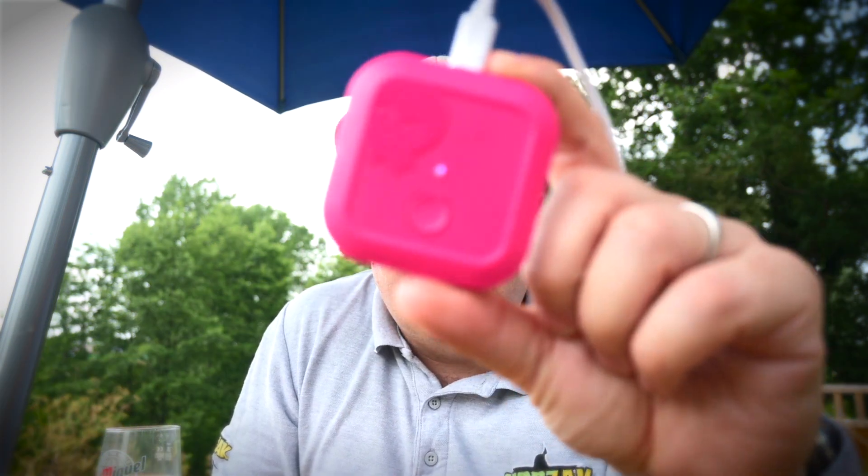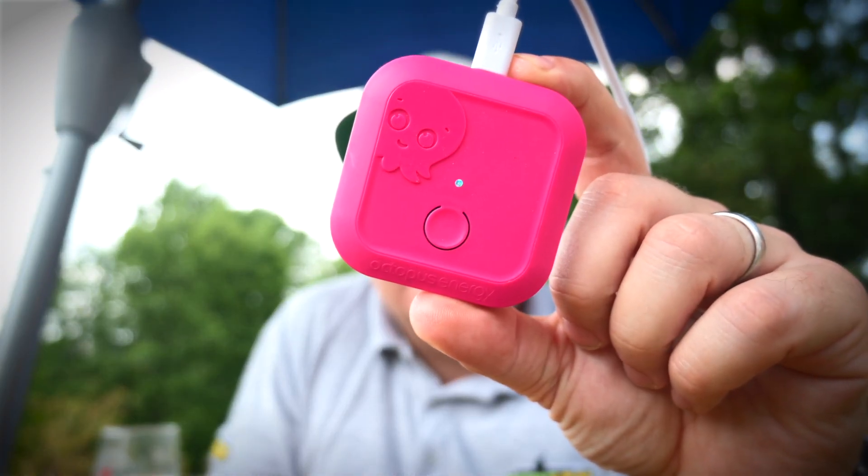So once it's set up you start getting live data onto your Octopus usage on your app. The first reason why I think you should get one of these — it's free. If you don't have one of these, your data tends to be around 24 hours old. Basically your smart meter collects all the data and then it gets uploaded once per day, so you'll be able to look at yesterday's usage but not today's usage.